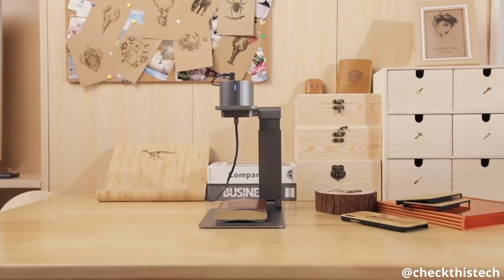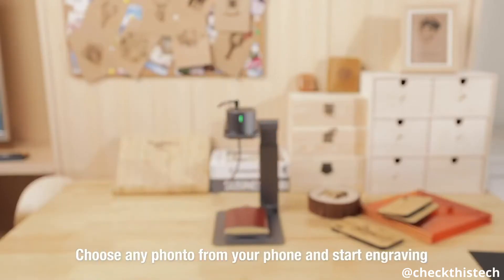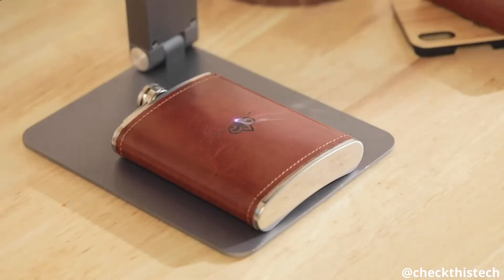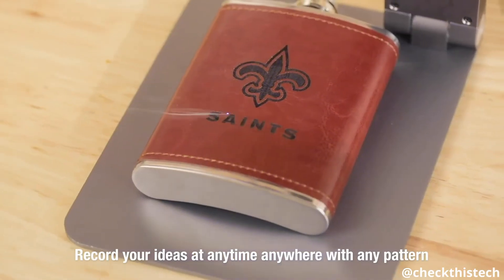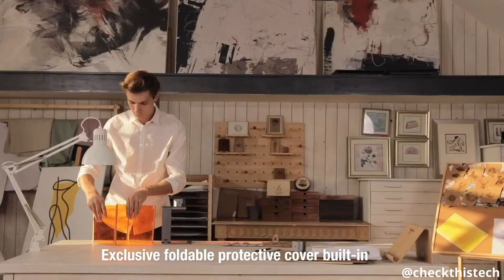LaserPecker can copy your sketch to make it work on your desktop. Choose a favorite photo, connect to your smartphone or tablet, and start engraving immediately. There are no restrictions on LaserPecker — record your ideas at any time, anywhere, with any pattern and style. Exclusive foldable protective cover.